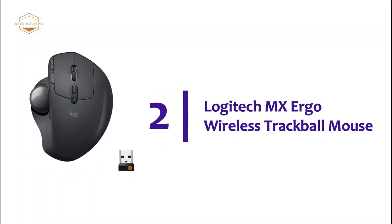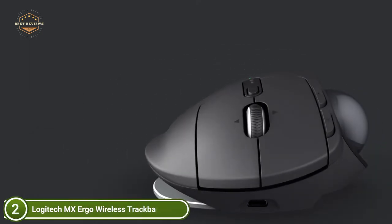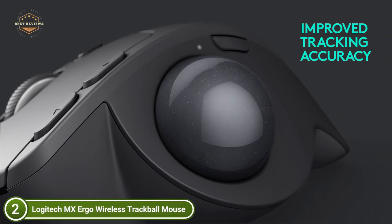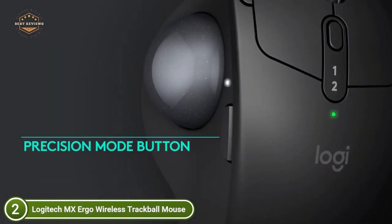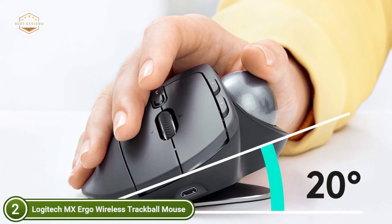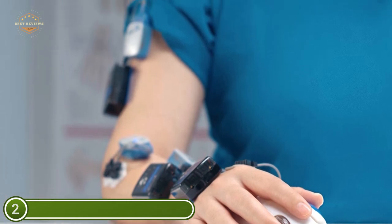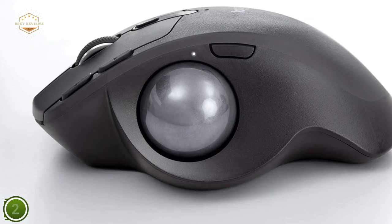At number 2, the Logitech MX Ergo Wireless Trackball Mouse. The adjustable hinge lets you set the angle of the trackball between 0 and 20 degrees to create the most natural and comfortable hand position with less muscle strain. It features advanced monitoring and a precision scroll wheel. The rechargeable battery lasts up to four months on a full charge, and one minute of charging provides a full day of usage. It supports seamless multi-computer workflow via Logitech Flow — copy and paste images, text, and documents across up to three Windows and Mac computers using the Unifying Receiver or Bluetooth. The precision scroll wheel also enables horizontal scrolling and other control options.